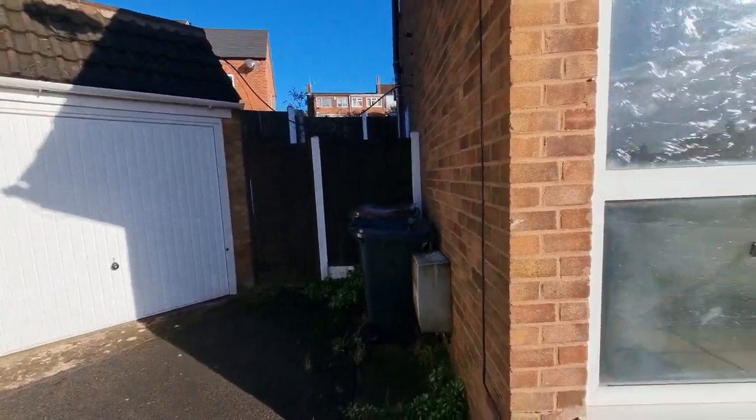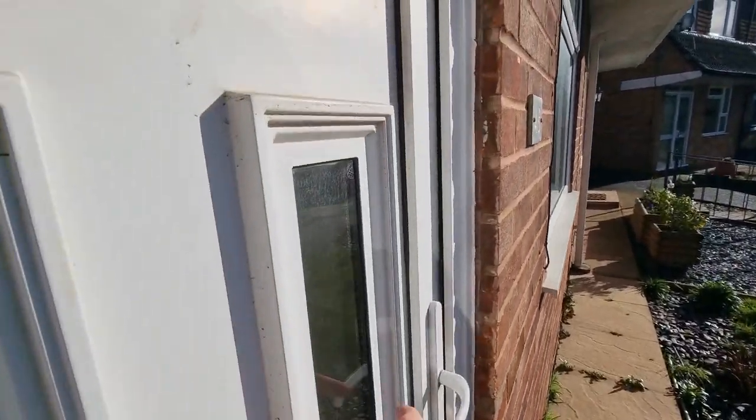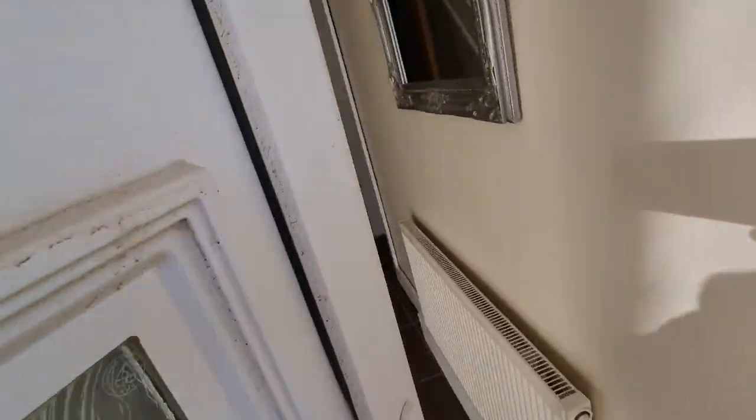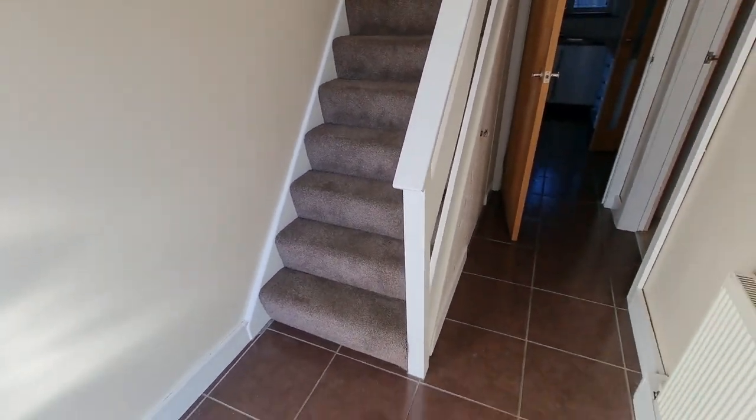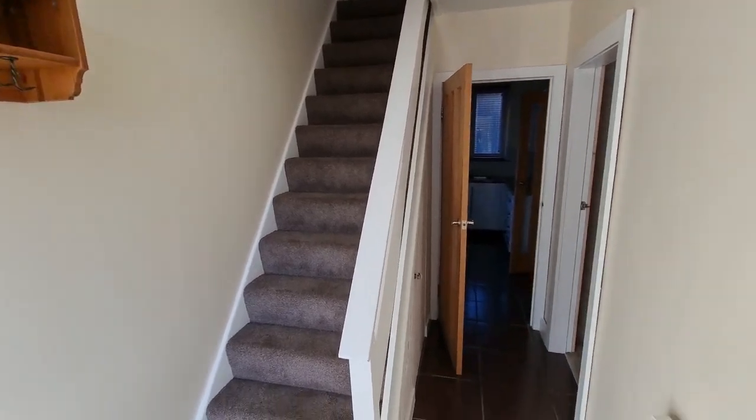Single garage there. Then we come through to the entrance door — it's all UPVC double glazed. We come into this nice entrance hallway. We've got a tile floor and stairs going up.